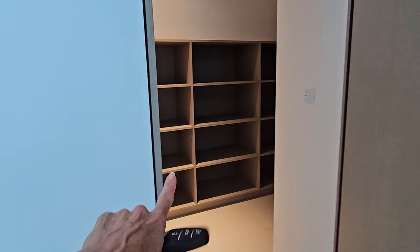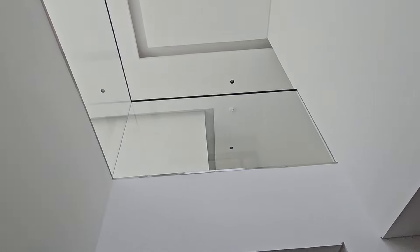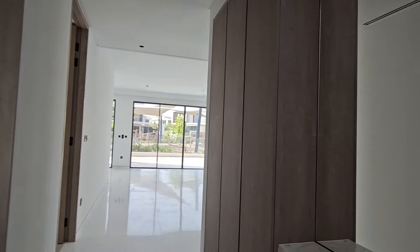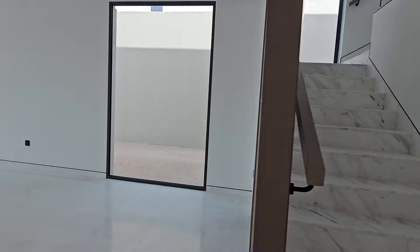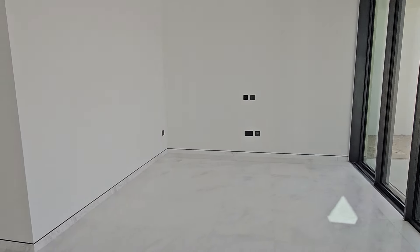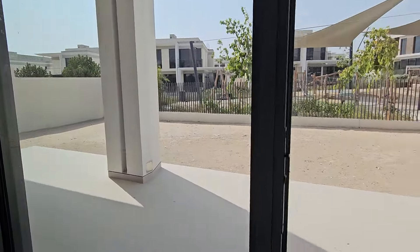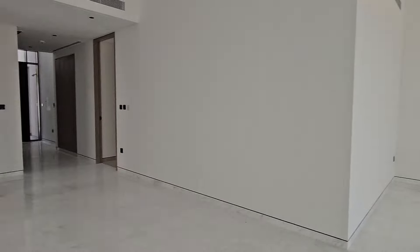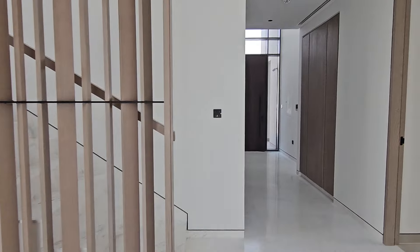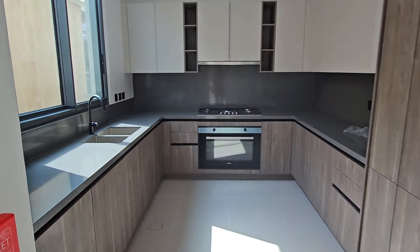They've had all the shelving put in for storage, and you can see up into the hallway with the double-height ceiling. Here is the main lounge and living area, which is really nice. You've got the dining room here and the kitchen is at the back. You can get a really nice feel for the garden — these gardens don't come landscaped, so you'd need to do that yourself, whether grass, plants, trees, or artificial grass.